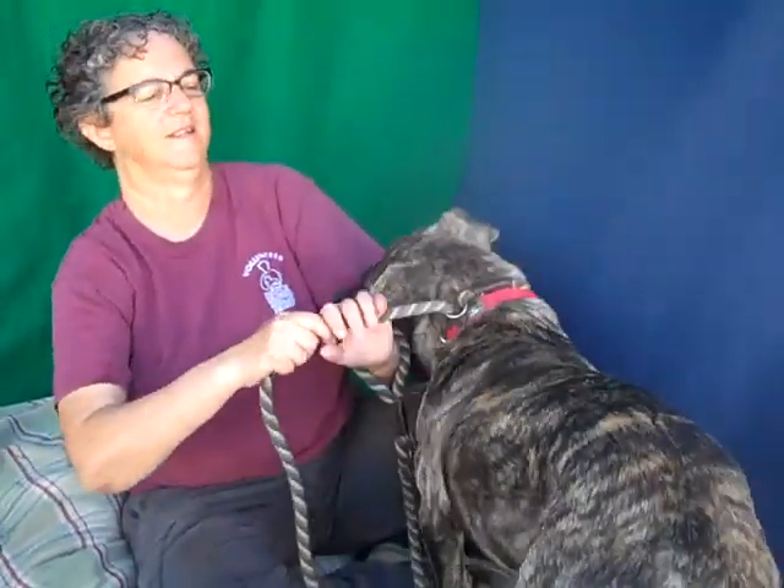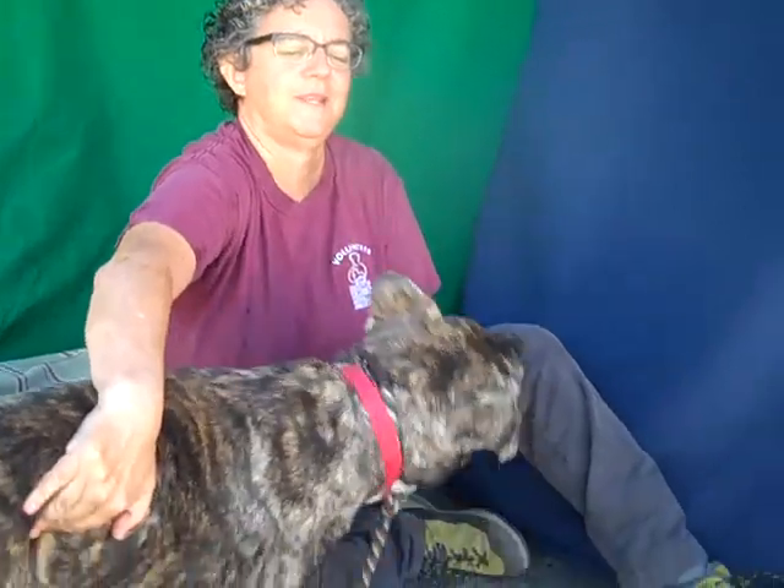He came in as an owner surrender on September 6th because they didn't want to take the time to invest in puppy training, and he's got puppy energy. What else do you want to say about this great guy? He's definitely a puppy.